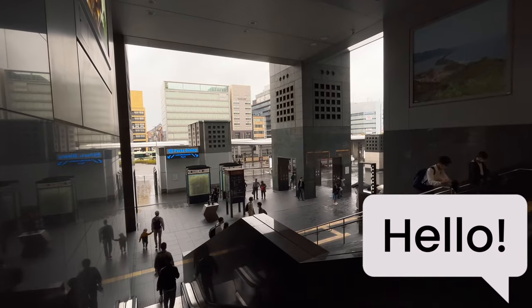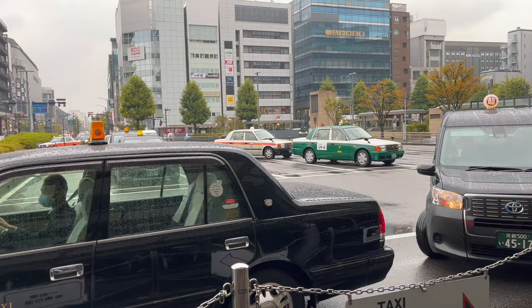Hello guys, welcome to Food Dojo. In today's video, I will be showing you guys the hotel we stayed in Kyoto.